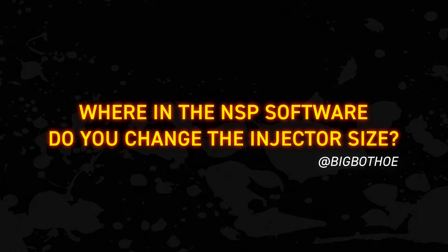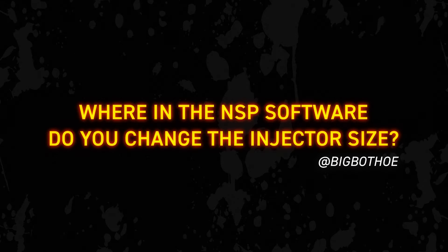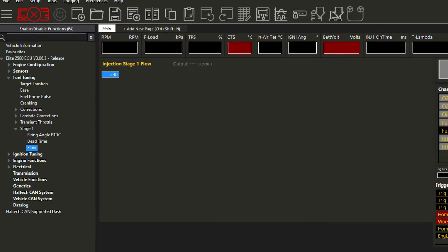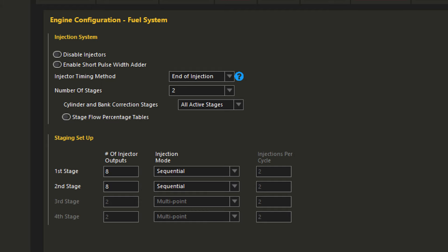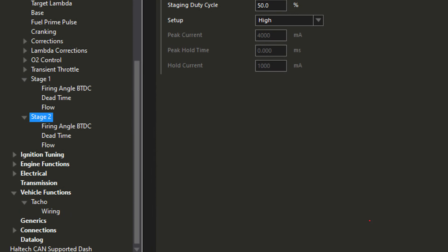Now, if that didn't confuse you enough, we have a question that's come through the socials. BigBot asks: where in the NSP software do you change the injector size? Well, BigBot, unlike choosing whether to upgrade your ITBs, that question is easy to answer. The injector flow rate in NSP is found under the fuel tuning node in the software — you go to stage one and then flow. Of course, if you've got two or three stages of fuel injectors, when you turn on secondary injection in the main setup page, a stage two and stage three will show up here in the fuel tuning node as well.